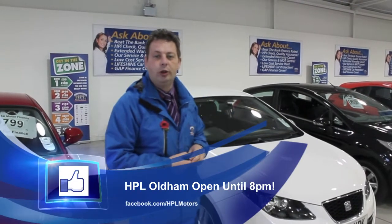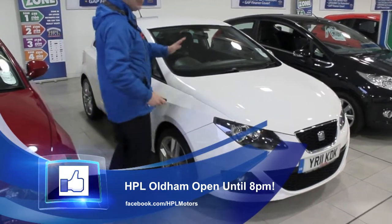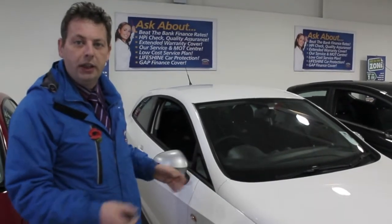Hello, this is Simon over at HPL in Oldham, and this is our deal of the day. A bit unusual this one, a real good car. This is a SEAT FIFA FR diesel. It's a 2 litre diesel, a little sporty, economic hatchback.